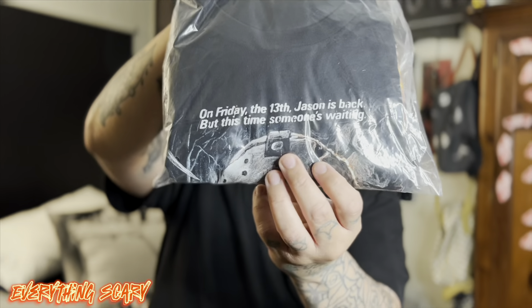Next up we have the t-shirt — XL, still in the package, I haven't opened it. It is the same font as the sweater, just on the t-shirt. On the front it says 'On Friday the 13th, Jason is back, but this time someone's waiting.' You can see that right there.